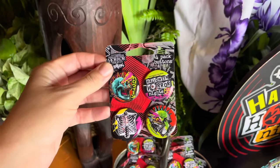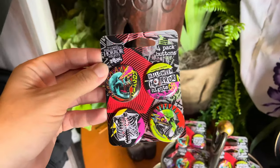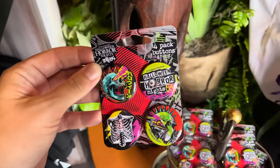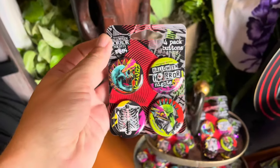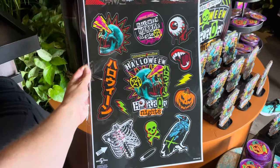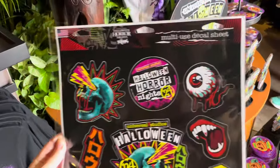Inside the All Hallows Eve Monster Hideaway there is some new Halloween Horror Nights merchandise. I was in the Five and Dime this morning and they don't have this, so there's a four-button pack for $11 and a multi-use decal sheet available for $12.